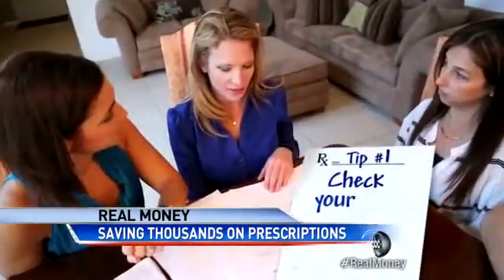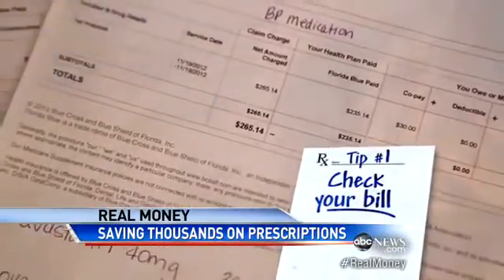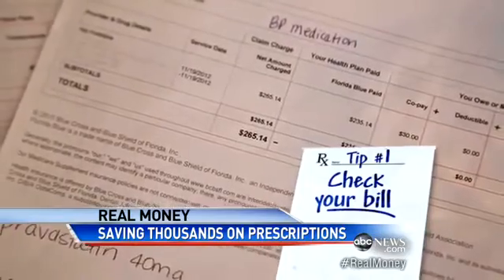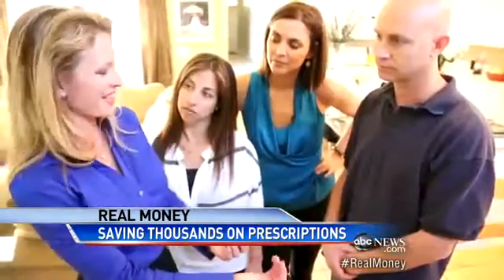Tip number one: check your bill like you do at a restaurant. Believe it or not, there are codes for your drugs, and often they get them wrong. We found one of those wrong codes, fixed it, and immediately saved them $1,200.